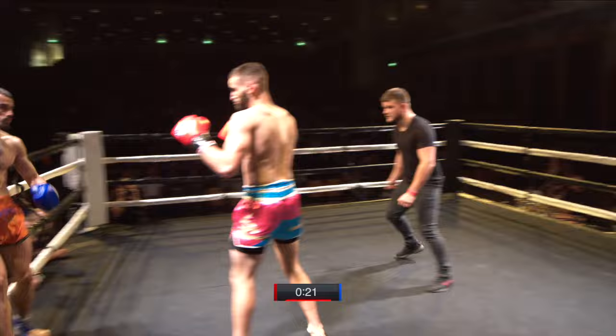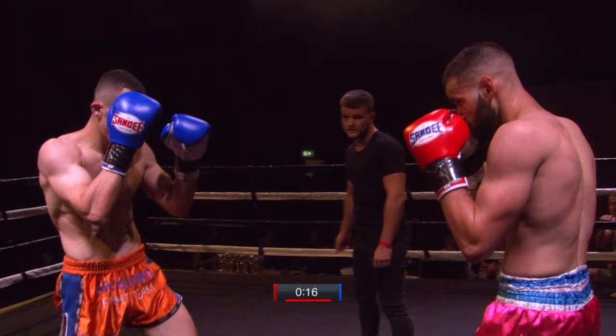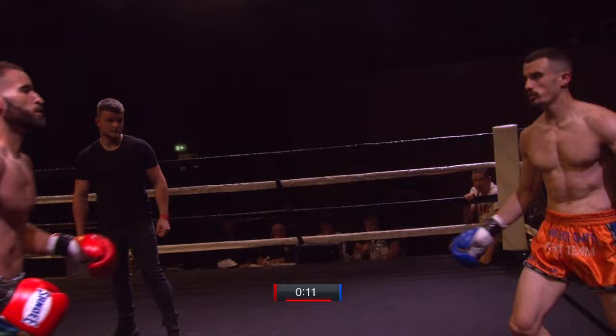Oh! Lovely left-hand kick — how did that not do something more? Luke is very composed. He took that very well. Nice there from Thompson.